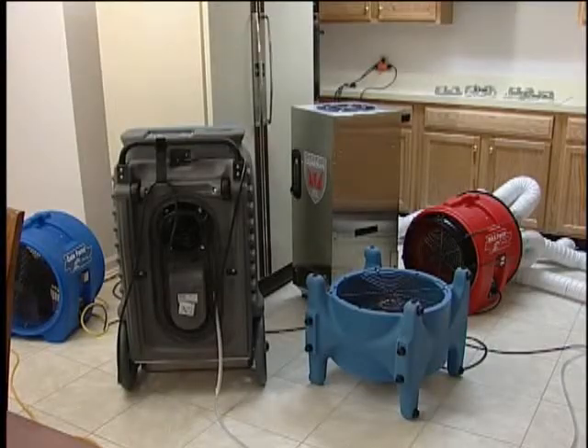Also note the air scrubber. We highly recommend one, and the homeowner really appreciates it.